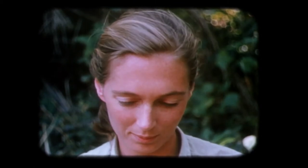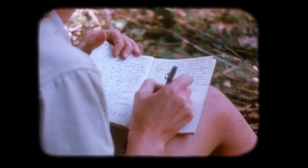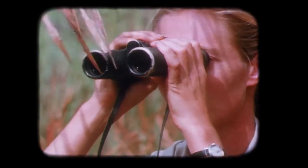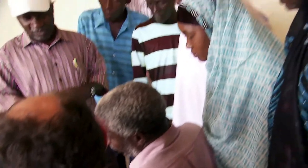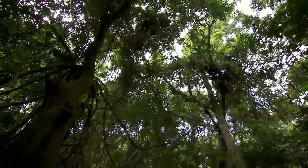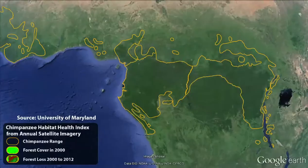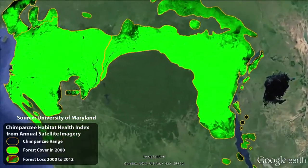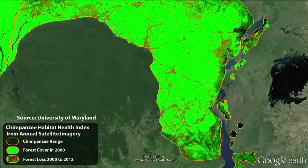This all started with Jane Goodall in the 1960s — just a pencil, paper, her notebook, and her binoculars, observing things that no one had ever seen before. Now we can all see what's going on in these landscapes with satellite imagery coming in every day, and data that local communities are collecting on the ground, creating a real-time picture of a place that can transform conservation.